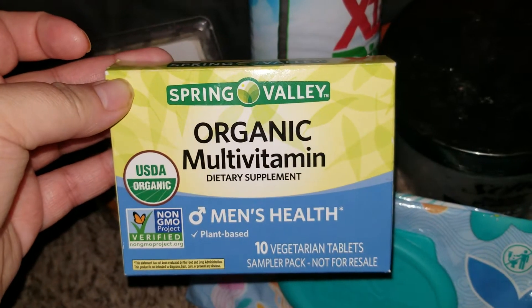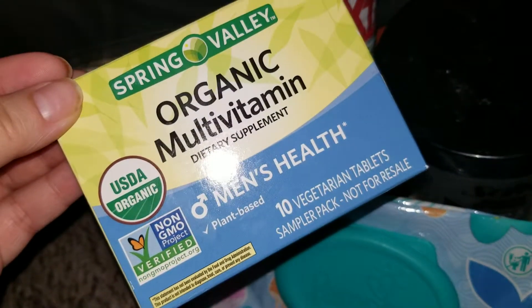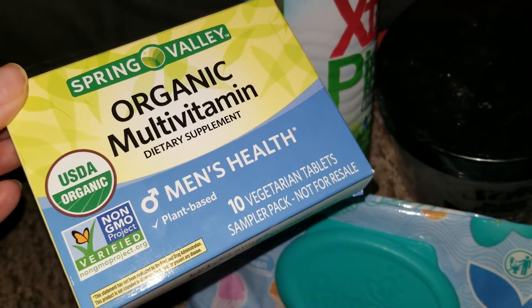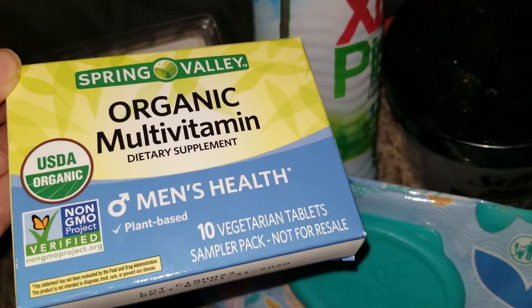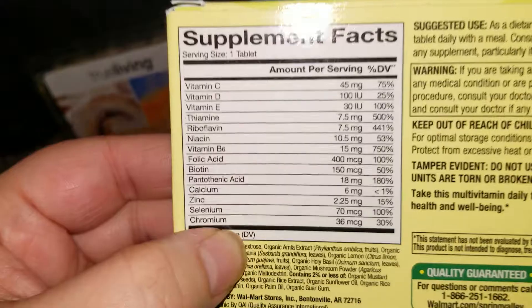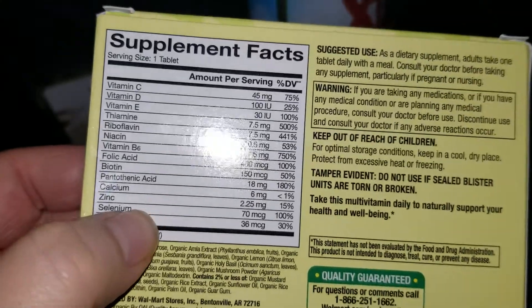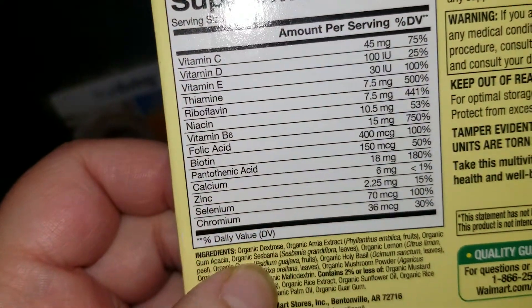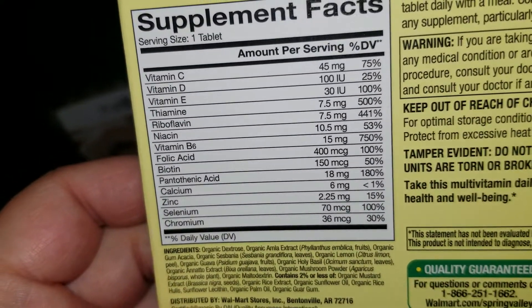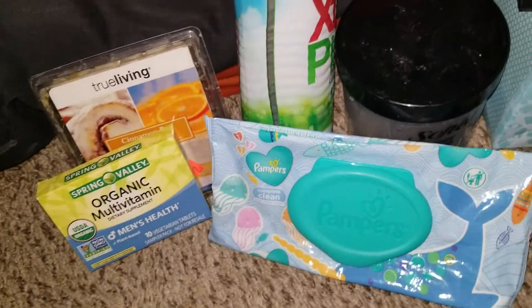Went through a sample of an organic multivitamin men's health vegetarian tablets. Frank refused to take these. I tried to give them to Justice before he left for his summer vacation — he refused too. I looked at the ingredients and decided I'm just gonna take them, I'm not gonna let these go to waste. It's got awesome vitamins — lots of vitamin C, D, E — they made me feel great.